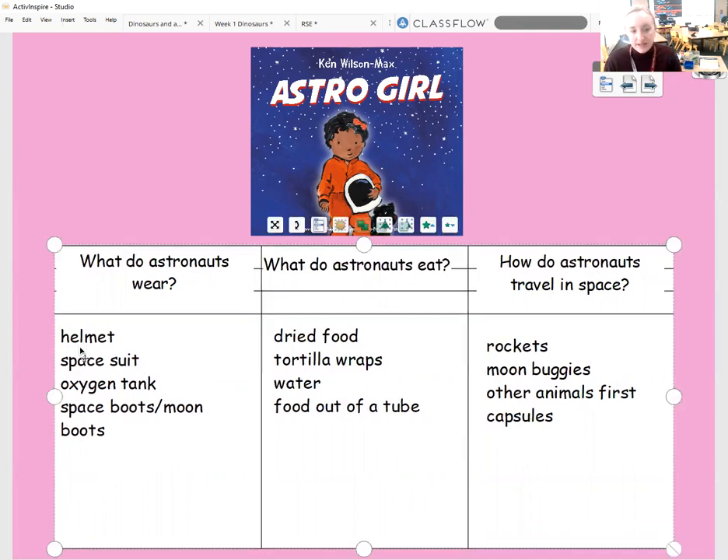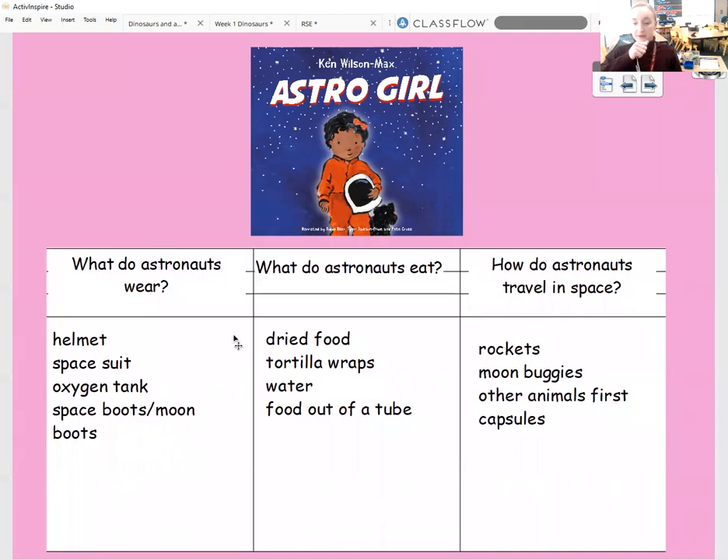So I'm going to go back through and share with you some of the information I found. I found out that astronauts wear helmets, they have spacesuits, oxygen tanks — because they can't breathe oxygen out in the atmosphere up on the moon or in space — and they have space boots or moon boots. I also found out about what they eat: they have dried food so it doesn't get into all the machines, tortilla wraps instead of bread, and they drink water which comes out in a droplet when squeezed from a tube. And I was looking at how astronauts travel in space — in rockets and moon buggies — and that other animals went up before humans did.